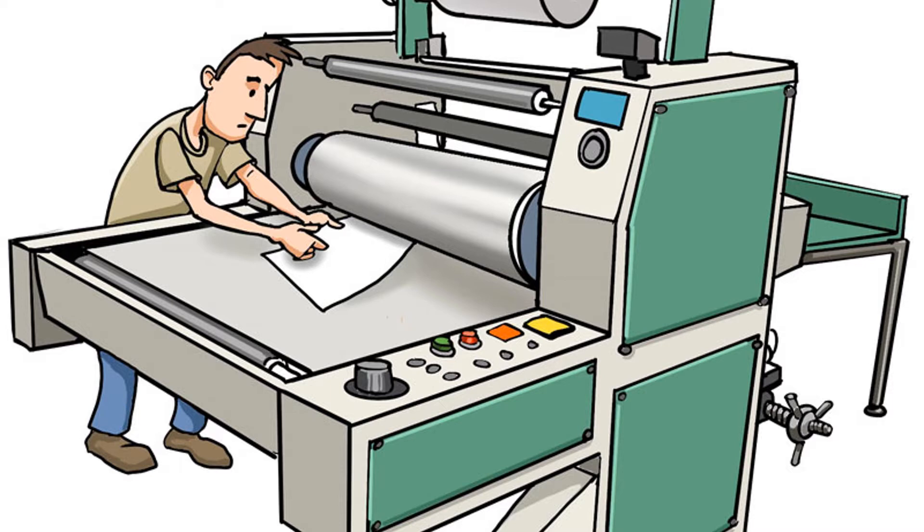where there is a high probability of a body part getting caught between a stationary and a moving part of a machine. Here on your screens you can see there is a rolling part of the machinery where there is a high probability of this worker's fingers getting stuck.